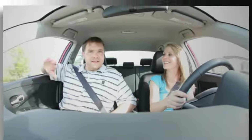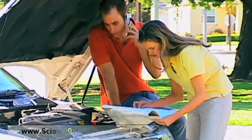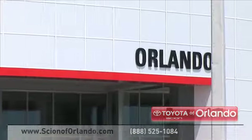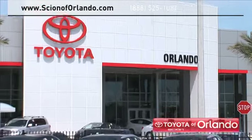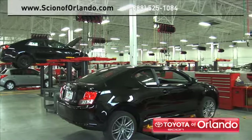Taking your vehicle to a big-name chain service provider can be expensive and irritating. Whether you need an oil change or a new suspension, at Scion of Orlando we provide complete service for your Scion vehicle, from regularly scheduled maintenance to transmission repairs.